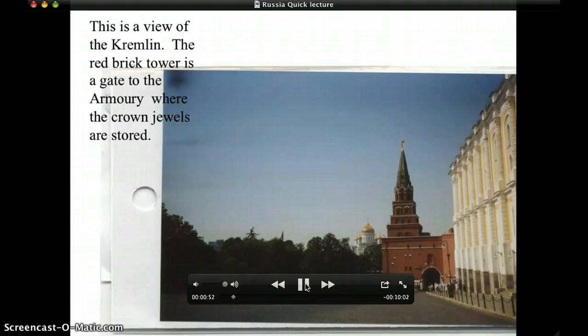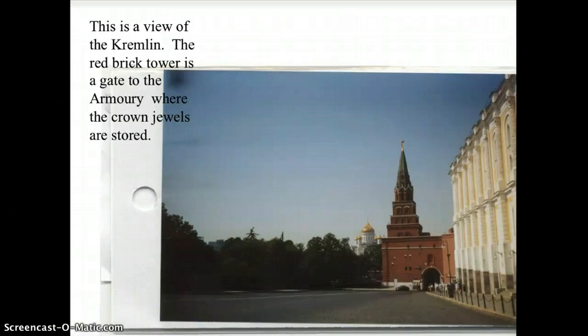My favorite piece — one which they wouldn't let me photograph and one of which I've never seen a picture of — is a decoration for the horse of Catherine the Great. It had 999 diamonds and one topaz.